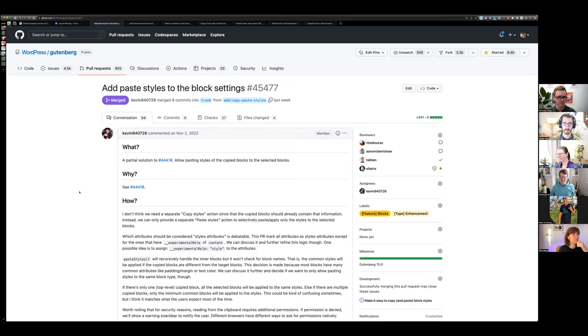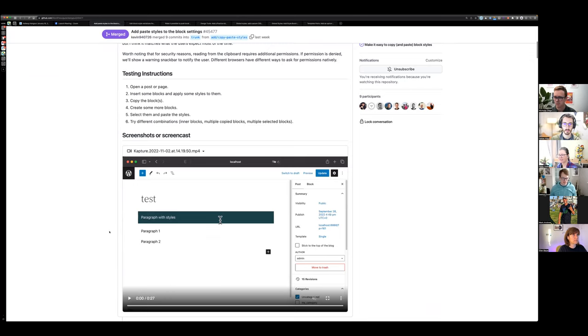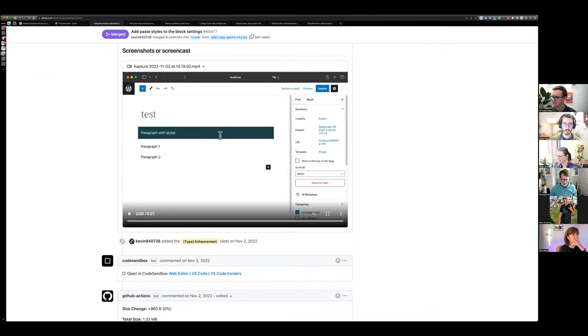This is basically part of a wider suite of tools around sharing styles. It allows you to copy and paste styles — similar to how we have a way to push local changes globally to the site, but more intentional. For example, if you're creating a heading and you really like the styles you put on it and want to apply them to a heading further down the page, you can just use this to copy and paste.